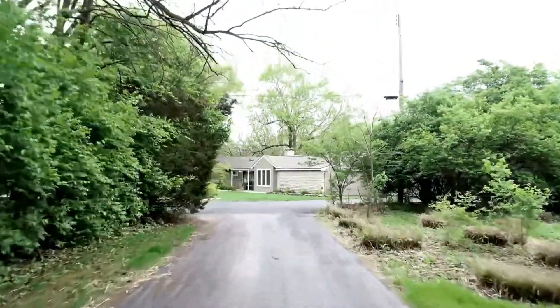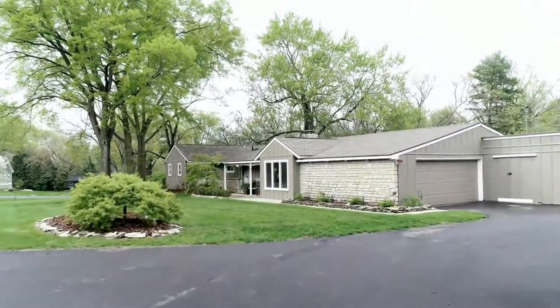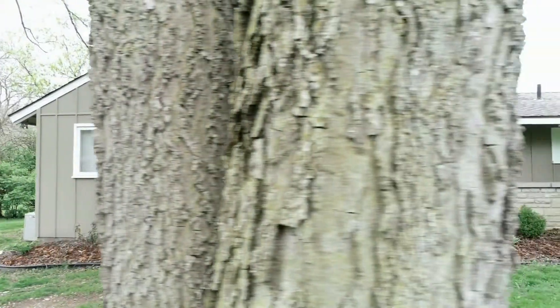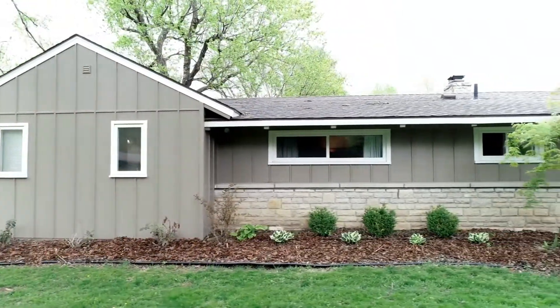Country living in the city. Beautiful open ranch on a private 1.5 acre lot. Tons of natural light throughout. Three bed, three full baths, 2200 square feet.